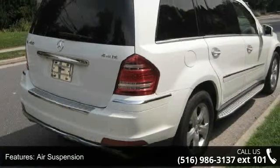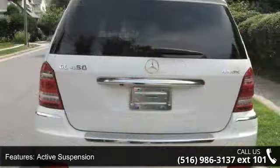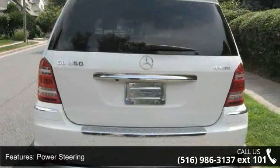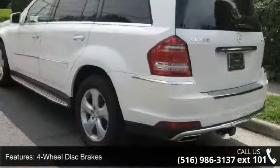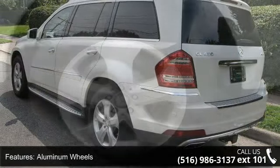This vehicle's top features include all-wheel drive, air suspension, active suspension, power steering, 4-wheel disc brakes, aluminum wheels, automatic headlights, fog lamps, privacy glass, and MP3 player.